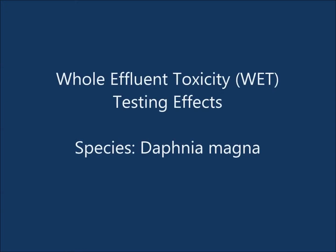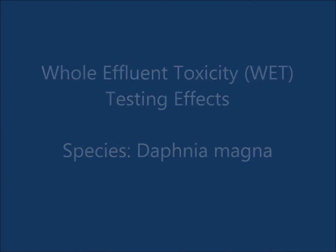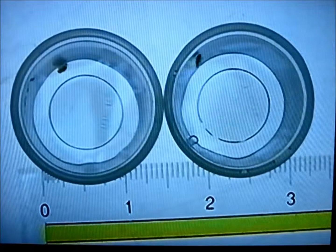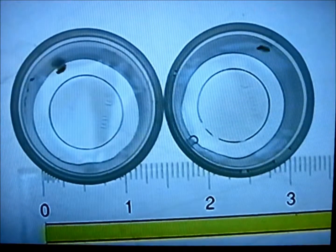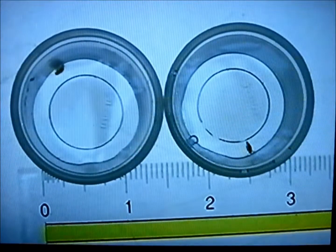In this video we'll take a look at whole effluent toxicity wet testing effects on Daphnia Magna. You'll notice in the two sample cups you have Daphnia Magna, one of the invertebrate species available for use in wet testing.